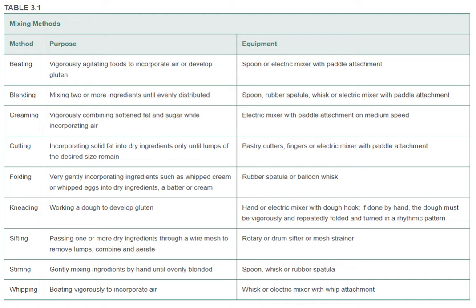Folding is very gently incorporating ingredients such as whipped cream or whipped eggs into dry ingredients, a batter, or a cream, using a rubber spatula or a balloon whisk. Kneading is working the dough to develop gluten, using your hand or an electric mixer with a dough hook; if done by hand, the dough must be vigorously and repeatedly folded and turned in a rhythmic pattern. Sifting is passing one or more dry ingredients through a wire mesh to remove lumps, combine, and aerate — using a rotary or drum sifter or a mesh strainer. Stirring is gently mixing ingredients by hand until evenly blended, using a spoon, whisk, or rubber spatula. Whipping is beating vigorously to incorporate air, using a whisk or electric mixer with a whip attachment.